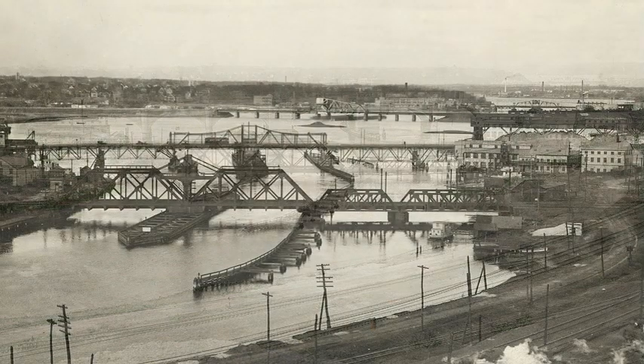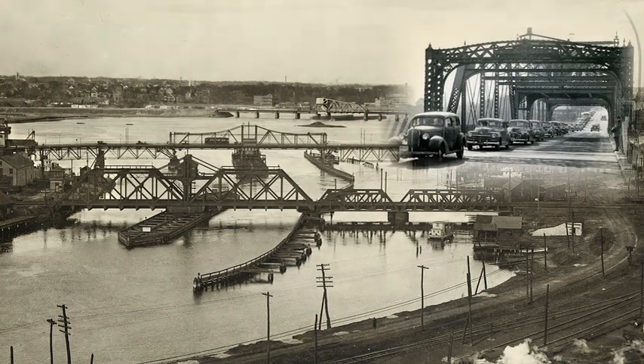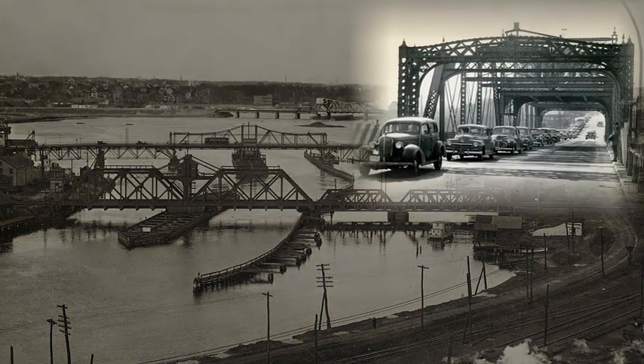The many movable bridges of the Seekonk River can be seen in this vintage photograph from about 1925. The view is looking from East Providence northwards towards Pawtucket in the distance. In the distance at the top right, the Central Bridge, commonly known as the Old Red Bridge, a swing bridge, is visible.